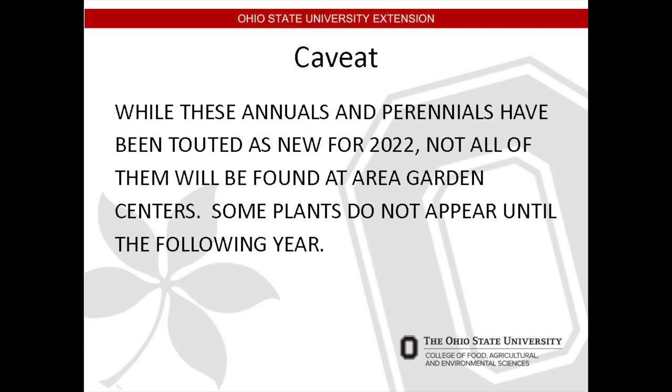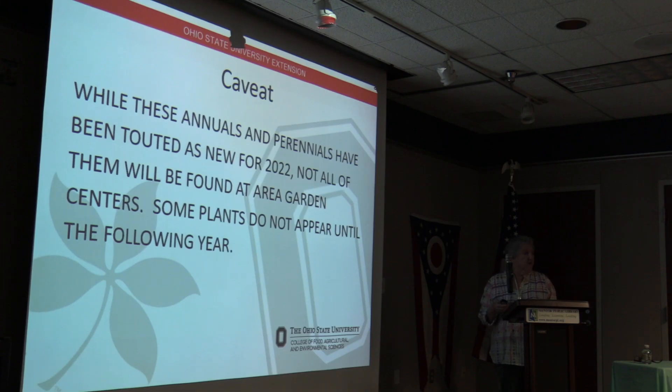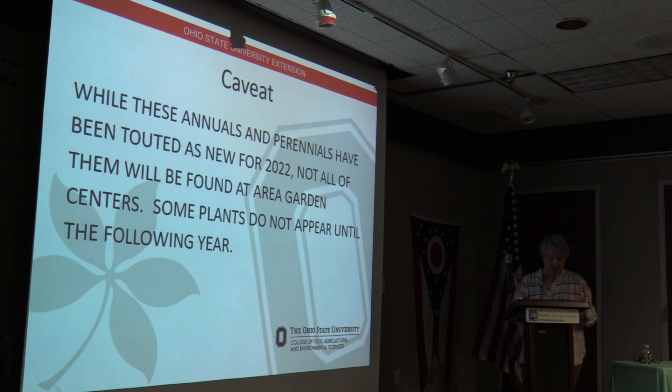The plants we have shown you are touted as new for 2022, but that doesn't mean they will all be available — some plants do not appear until the following year. This is due to the extensive growing and testing mentioned at the beginning. Plants go from the lab out to the field, and researchers need to know there has been a significant change in order to promote a cultivar.